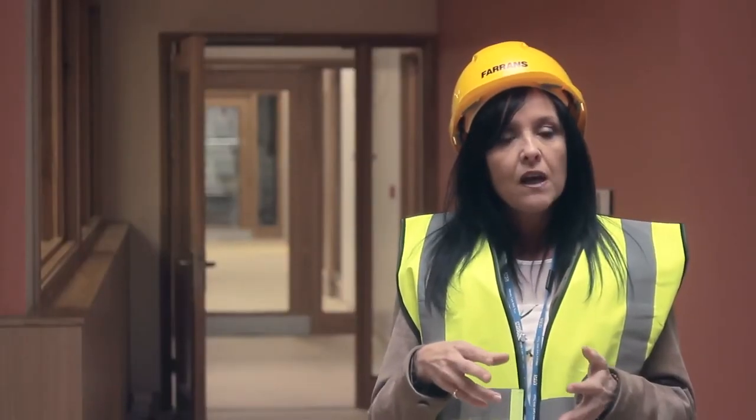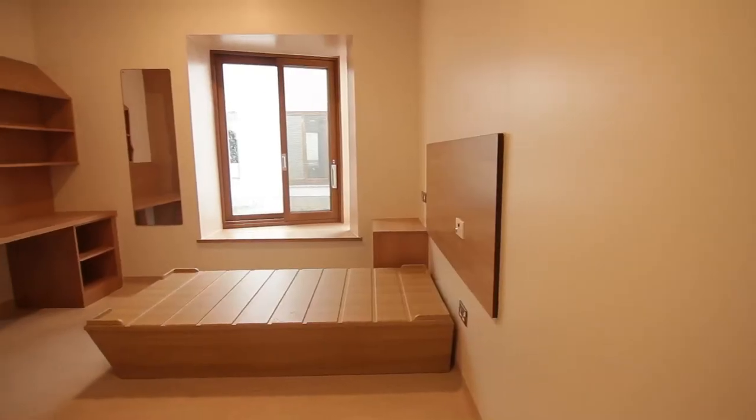Hi, my name's Tracey LaServe and I'm the Trust's strategic project manager. We want to have single bedrooms for all our service users with ensuite facilities and this will be used as our standard. We want all our buildings to be built to this standard.